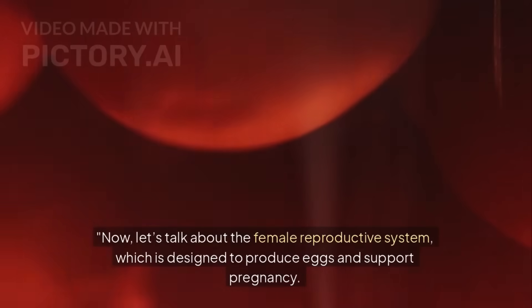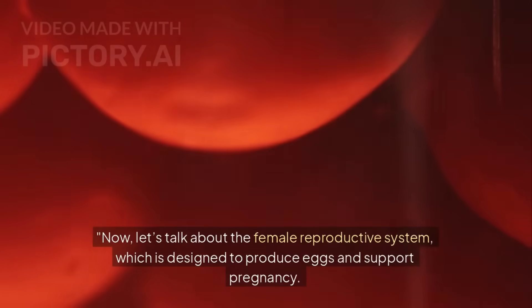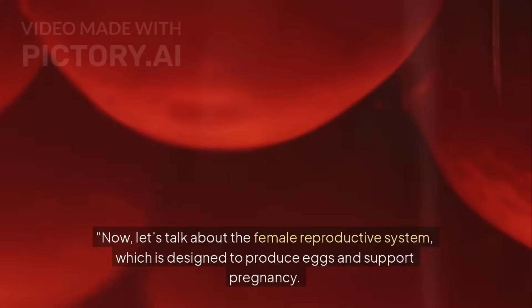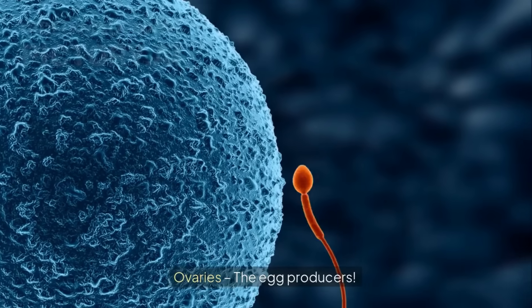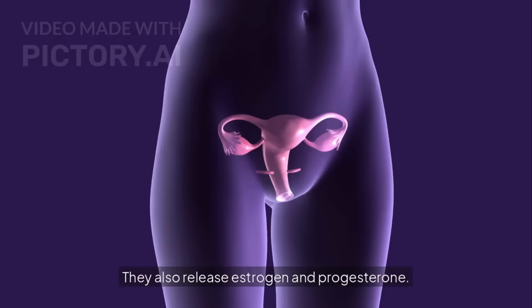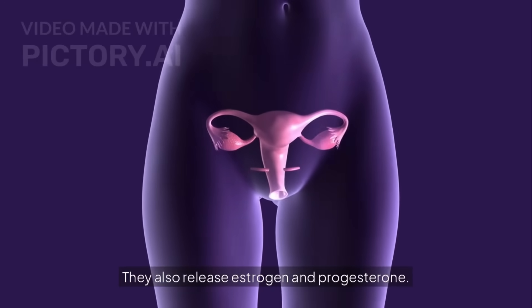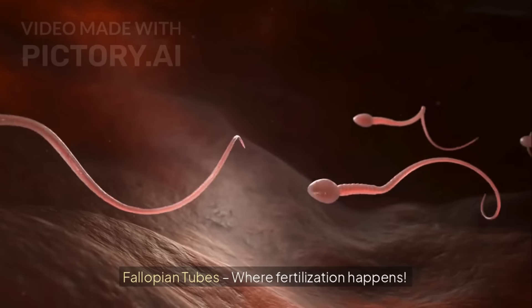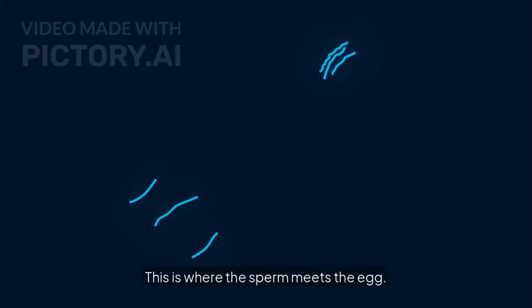Now let's talk about the female reproductive system, which is designed to produce eggs and support pregnancy. It includes: ovaries, the egg producers, which also release estrogen and progesterone; and fallopian tubes, where fertilization happens — this is where the sperm meets the egg.